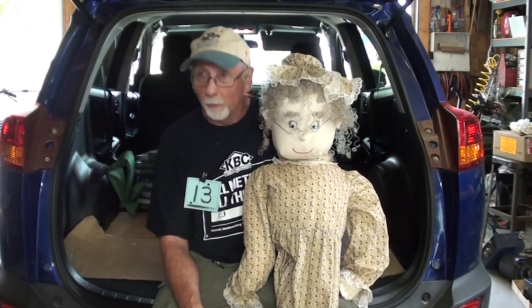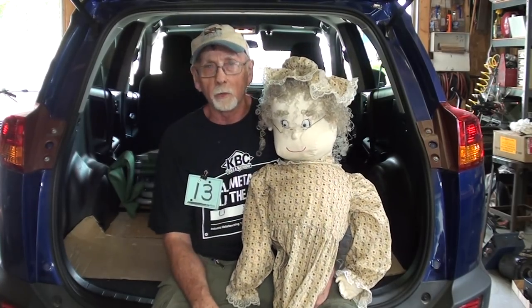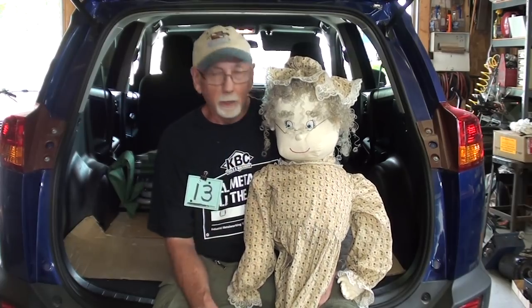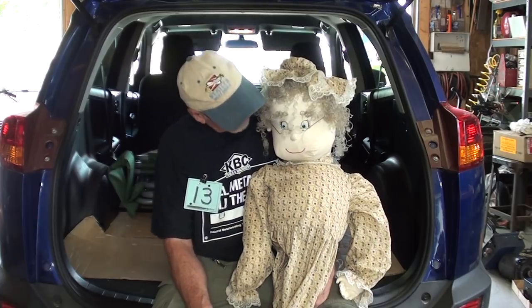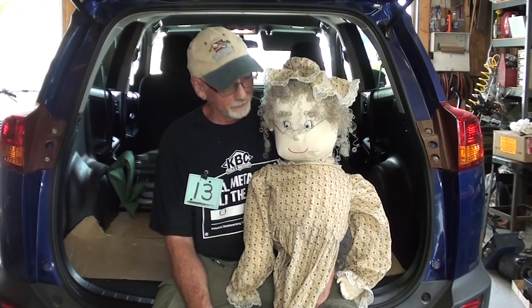I never could get a girl to dance with me, but Thelma would. So join me now. I'll show you what I got at that auction. It's not a whole lot, but actually I did meet Thelma at the auction. That's where I got her. And hopefully she'll stick with me through thick and thin.